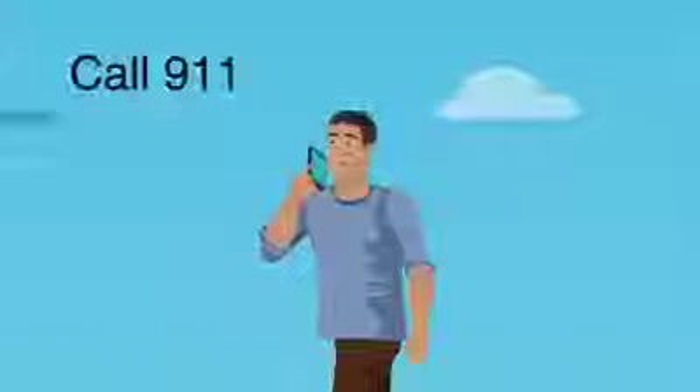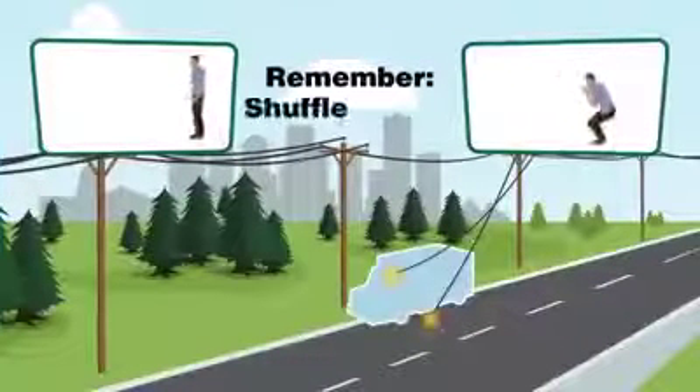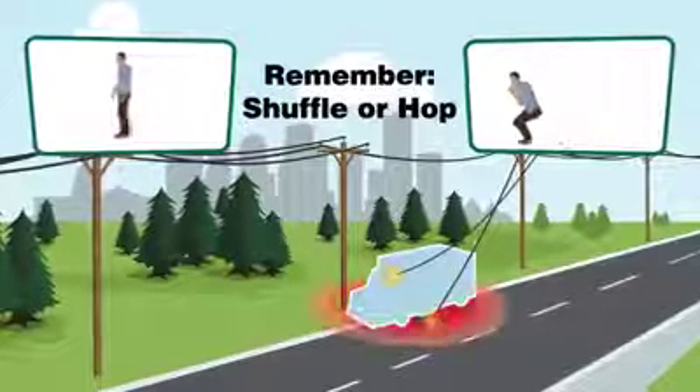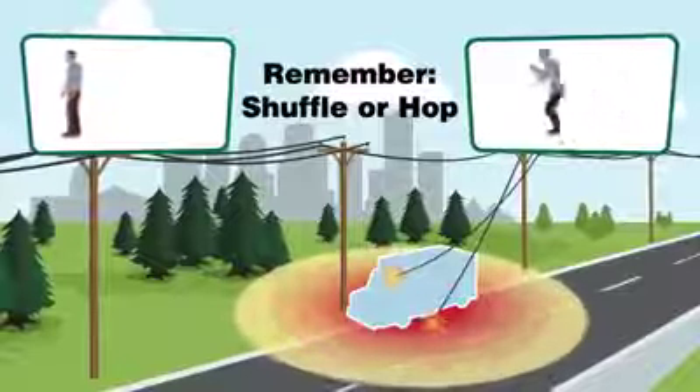Once you've reached a safe distance of at least 10 meters, call 911. Remember, shuffle or hop. When an energized power line falls onto a vehicle or the ground, the immediate area becomes energized. As a result, you're at risk for step and touch potential.